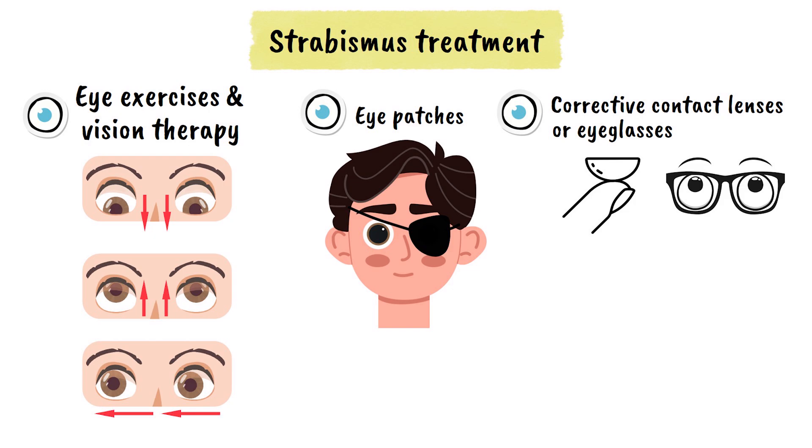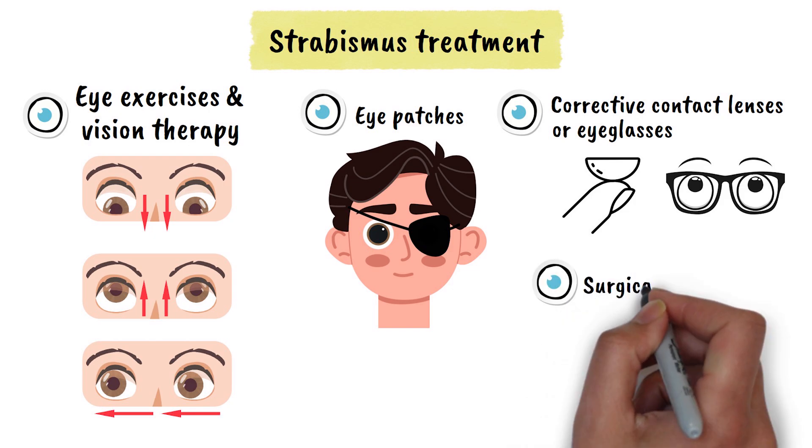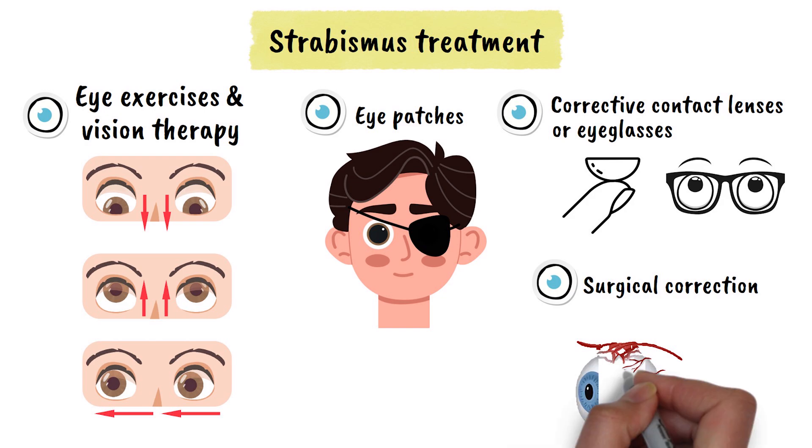Eye patches are sometimes used to force the weaker eye to work harder, strengthening the visual connection to the brain. In more severe cases, surgical correction may be necessary to adjust the position or tension of the eye muscles.